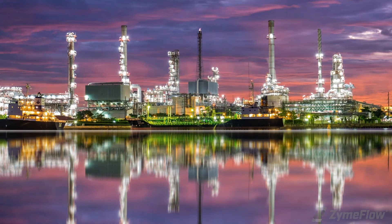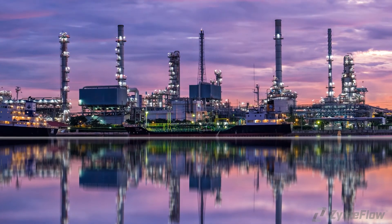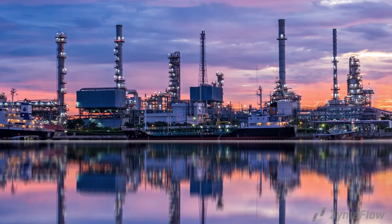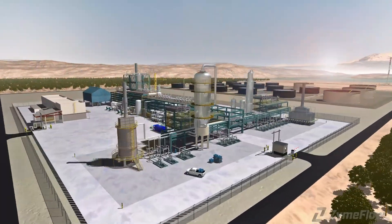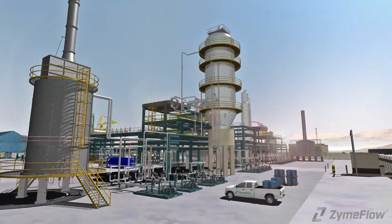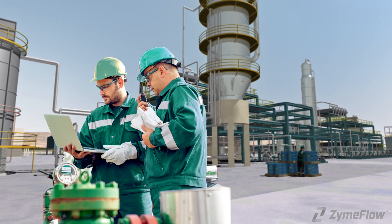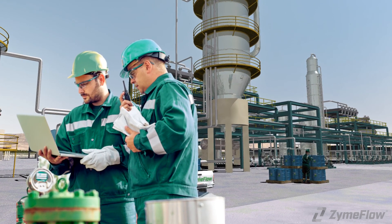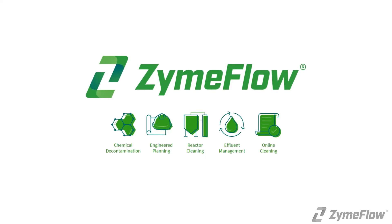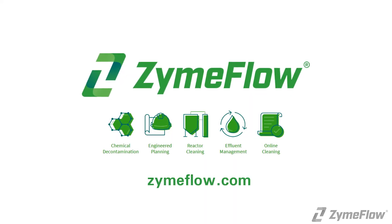For over 30 years, we have been bringing new technologies to the market to meet ever-evolving challenges that arise in refining and petrochemical plants. Resid HP is a recent example of this. The optimal chemistries for each situation are selected and applied by the ZymFLO team of experienced technical experts in the decontamination field. ZymFLO is the worldwide leader in decontamination.